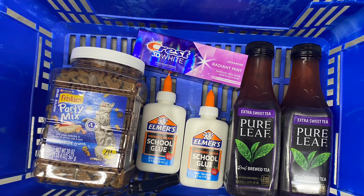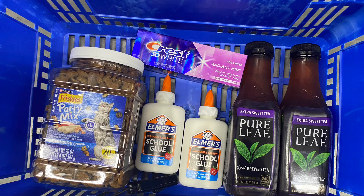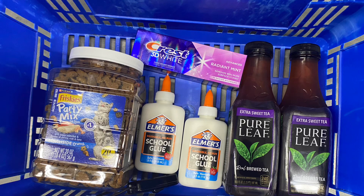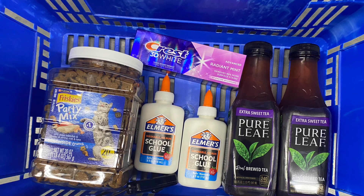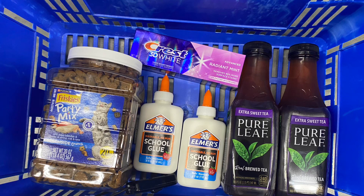Hello y'all, welcome back to One China, this is Monica. So we went to Walmart to do some quick, simple, easy deals. I'm trying to finish my Ibotta week bonus and also not spend a lot out of pocket, so I decided to stop by Walmart to do about four deals. This is what we grabbed — these are really simple, easy deals.